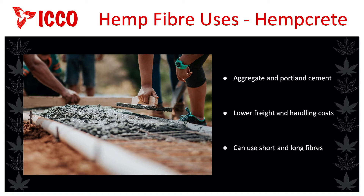Concrete is made of a mixture of aggregate and Portland cement. Specific types of sand and gravel make up the aggregate, and Portland cement is a powdered lime mixture. Hempcrete uses the hemp fibre to completely replace the aggregate. This eases the current worldwide aggregate shortage, and the end product has lower freight and handling costs. The hempcrete mixture can use both long and short fibres. The processes for producing hempcrete will be covered in more detail in Session 6, Industrial Hemp Fibre Processing.